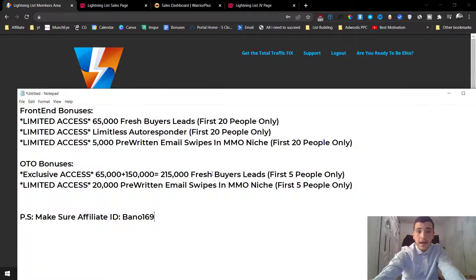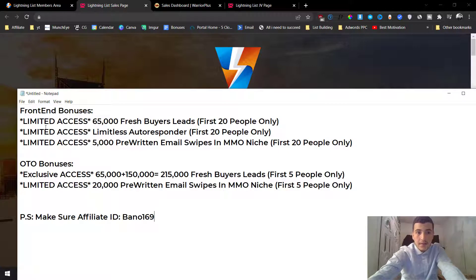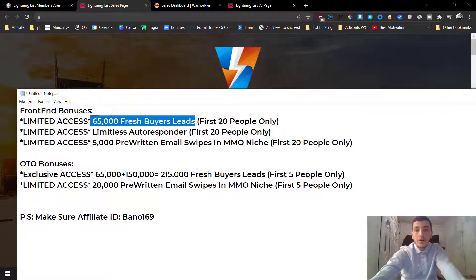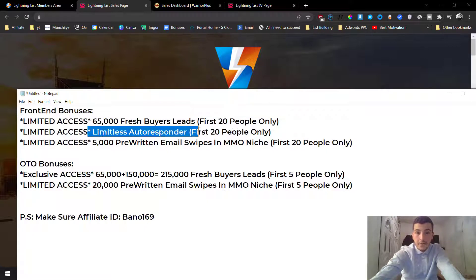If you decide to pick it up through my link - the first link down below in the description - it will take you straight to the sales page, and you'll still get my bonuses. I've got the best bonus package for you: I'm going to give you 65,000 fresh buyer email leads. Nobody else in the industry is willing to give away their email list like this - this is my latest and most fresh email list, available for the first 20 people only.